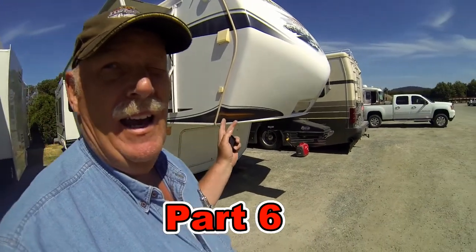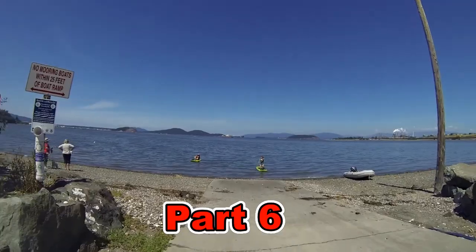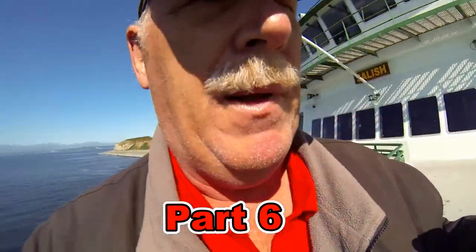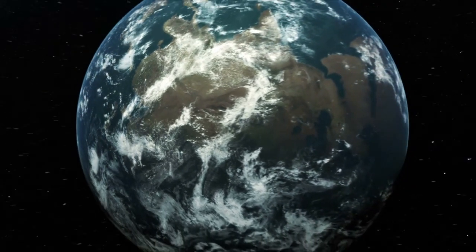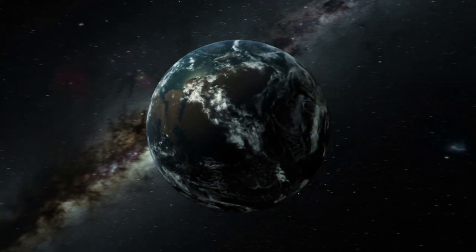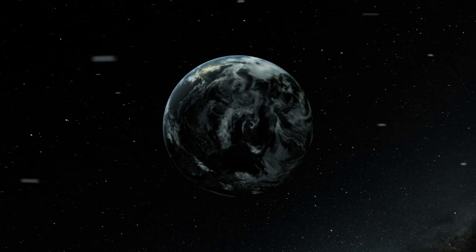That concludes part five of our Return to Washington. Next episode in part six, we explore Fidalgo RV Resort and show you some beautiful nature and go for a ferry boat ride to Sequim, Washington. Hey, thanks for watching. Please take the time to subscribe and watch some of our previous videos — we have some great wildlife, ferry boat rides and some really interesting seafood tasting. Join us next time.